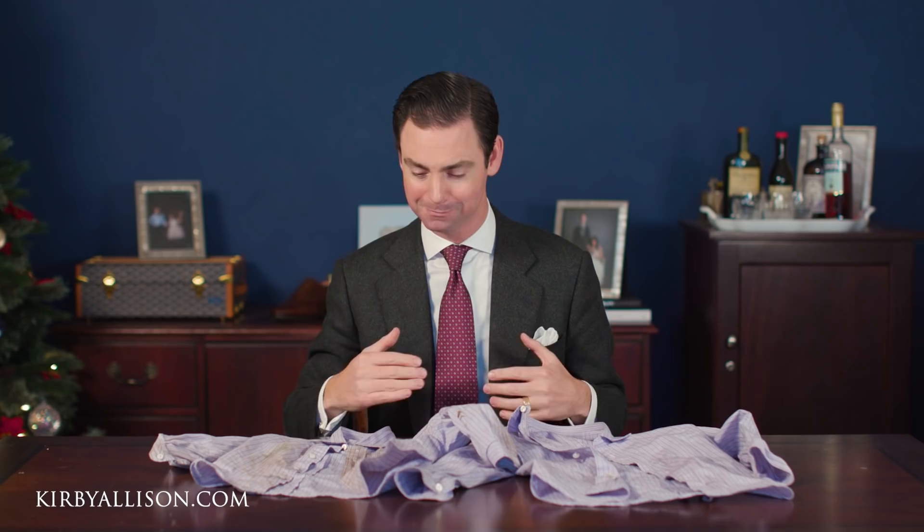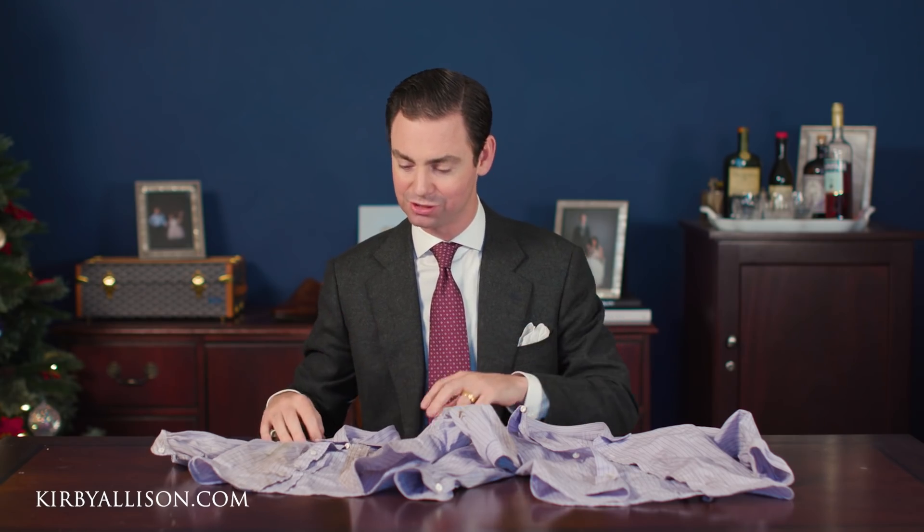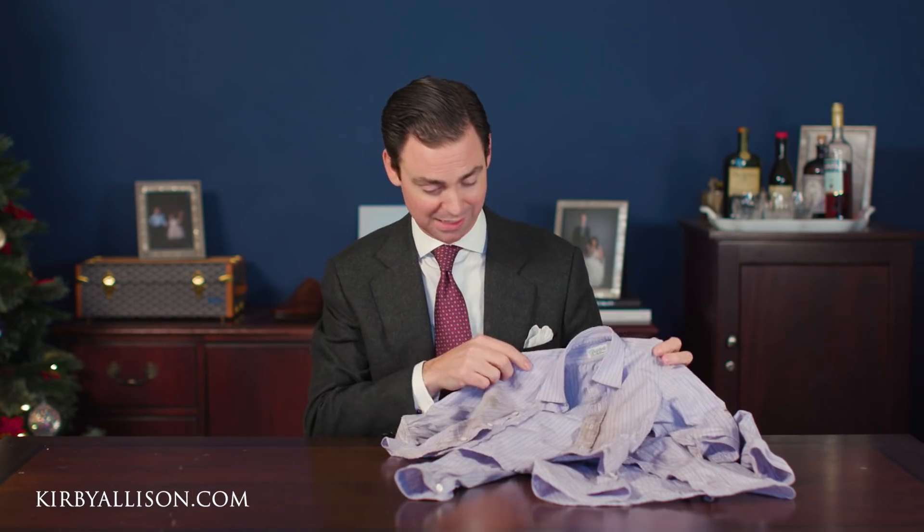A lot of people think I'm crazy for mailing my dry cleaning to Arizona to be cleaned, but if it's an important garment, an important piece that you've invested in and spent money on, you really want to ensure that it's properly cared for during the dry cleaning process. Ray Fabricare can not only take care of a garment but can actually bring a garment that's on the end of its lifetime back from the brink.